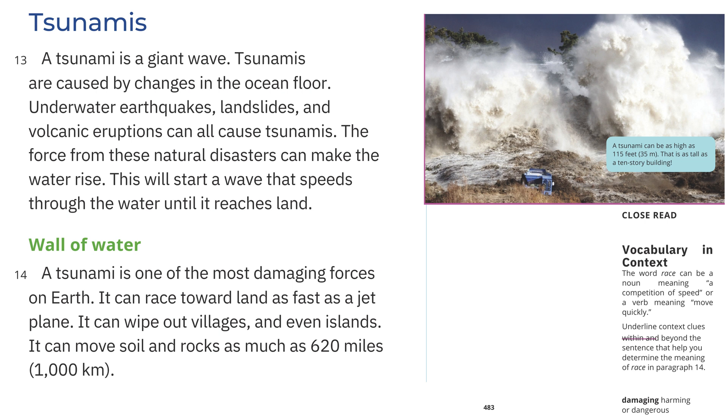Tsunamis: A tsunami is a giant wave caused by changes in the ocean floor. Underwater earthquakes, landslides, and volcanic eruptions can all cause tsunamis. The force from these natural disasters can make the water rise, starting a wave that speeds through the water until it reaches land. Wall of Water: A tsunami is one of the most damaging forces on Earth. It can race toward land as fast as a jet plane. It can wipe out villages and even islands. It can move soil and rocks as much as 620 miles, or 1,000 kilometers. A tsunami can be as high as 115 feet, or 35 meters — as tall as a 10-story building.